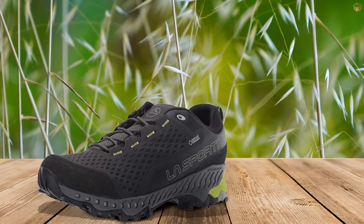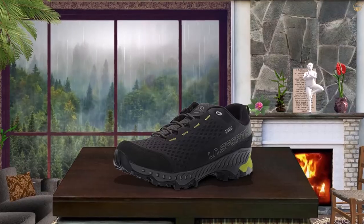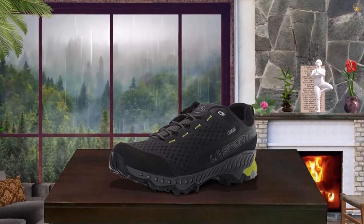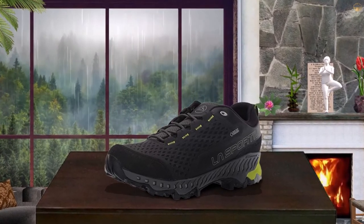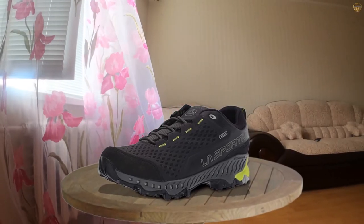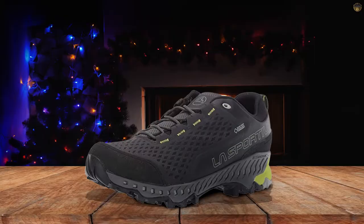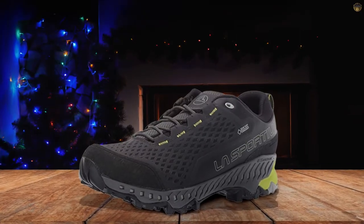Lowa's well-rounded Spire GTX is built more like a running shoe with hiking shoe accents. The breathable mesh upper and secure lacing system feels more like a trail runner, but the stiff and protective soles are 100% hiking shoe. The Spires are comfy without the need for breaking in, but they're not super supportive.